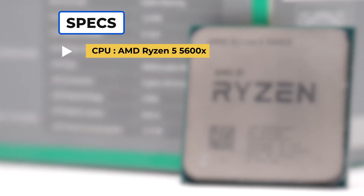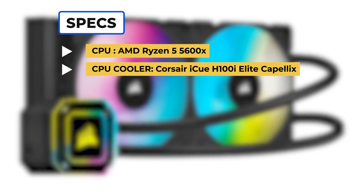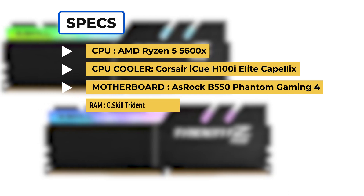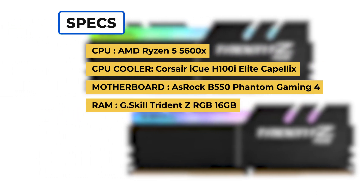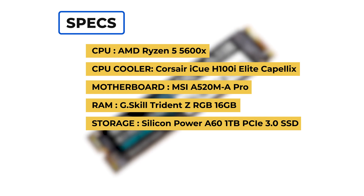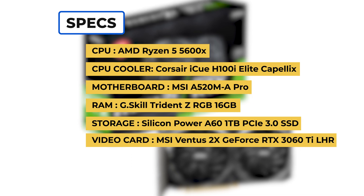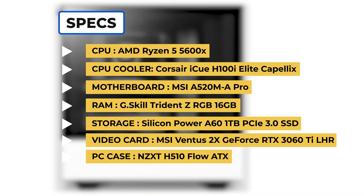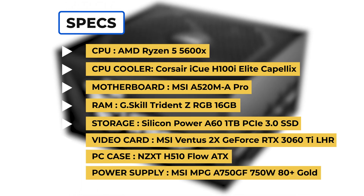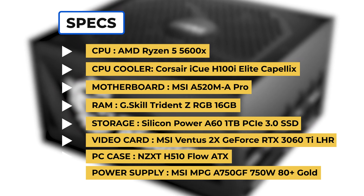For CPU, the AMD Ryzen 5 5600. CPU cooler, the Corsair iCUE H100i Elite Capellix. Motherboard, the ASRock B550 Phantom Gaming 4. RAM, the G-Skill Trident Z RGB 16GB. For storage, the Silicon Power A60 1TB PCIe 3.0 SSD. Video card, the MSI Ventus 2X GeForce RTX 3060 Ti LHR. PC case, the NZXT H510 Flow ATX. And power supply, the MSI MPG A750GF 750W 80 Plus Gold.